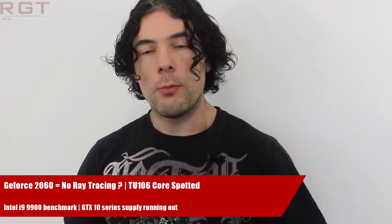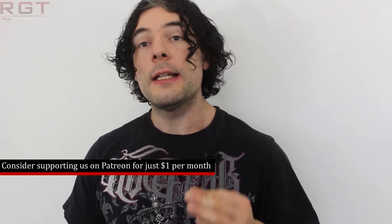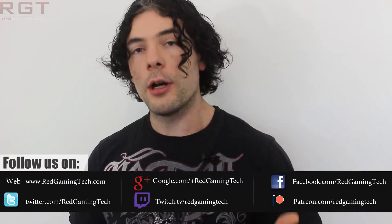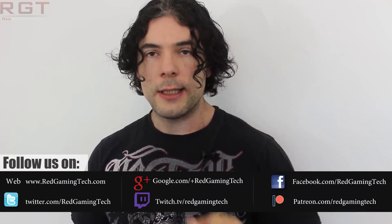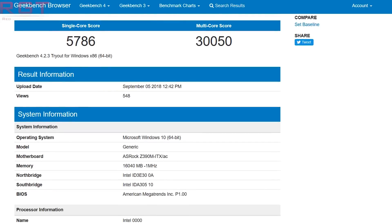We're going to be starting things out with a Geekbench score of the i9-9900. Now, notice I did say the 9900, not the 9900K. This non-overclockable SKU does indeed feature lower clock speeds. According to Geekbench, we have 5,786 on the single-core score and a multi-threading score of 30,050.